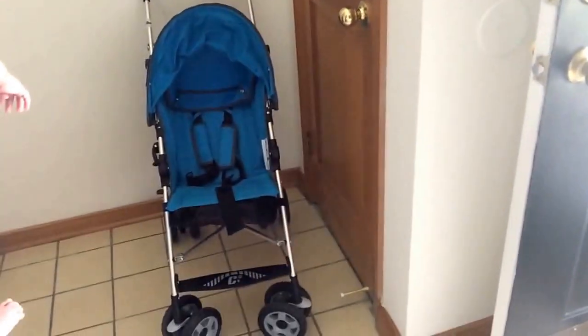I also decided on taking the Chicco stroller just because it's lightweight and it's going to be hot, so I don't want Sophia to be in the car seat all the time. This is her Chicco stroller — I love it, it's super simple to maneuver, even with one hand. I'm also taking a car seat and a travel Boppy — those are all the things going on the plane that are Sophia's.